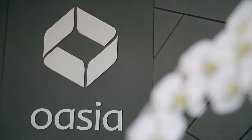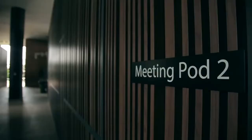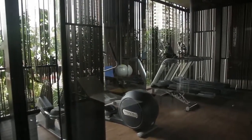This building also provides community spaces such as a lounge, swimming pool, meeting room, and gym, where people can gather and interact.